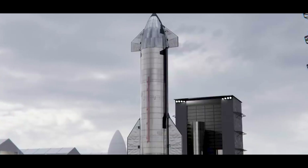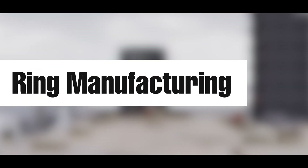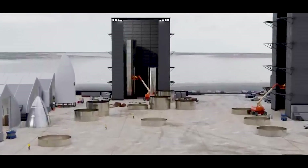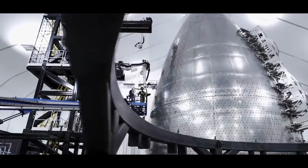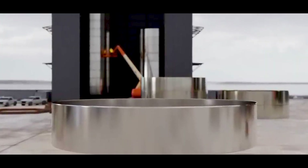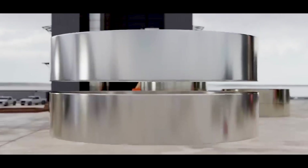It all starts with giant coils of cold-rolled 304L stainless steel — a material chosen for its strength-to-weight ratio, heat resistance, and low cost. These steel coils are flattened, cut to precise dimensions, then rolled into nine-meter-wide cylinders known as rings. Each ring forms a horizontal section of the rocket's fuselage.